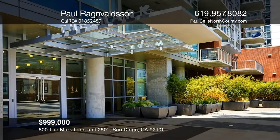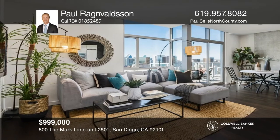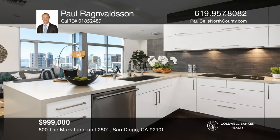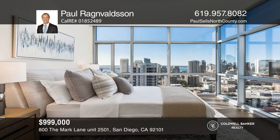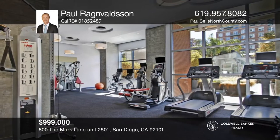This spectacular corner unit is located on the 25th floor at The Mark, a luxury high-rise condo in the heart of East Village. Two spacious bedrooms showcase nearly 10-foot windows, allowing for ocean and mountain views. The contemporary kitchen is highlighted by quartz countertops and high-end appliances. This stunning building features a luxurious pool and spa, a gym, and a conference room. Experience everything the downtown San Diego lifestyle has to offer, including world-class surfing, golf, hiking, concerts, restaurants, Old Town, Little Italy, and more. Take the first step by calling Paul Ragnavalson today.